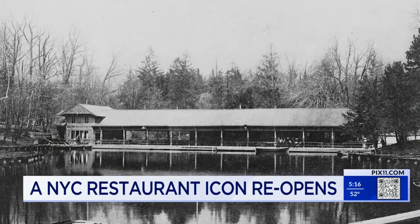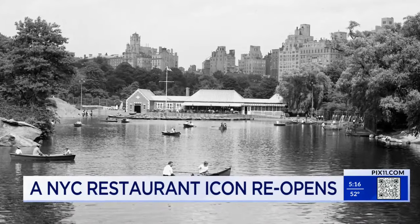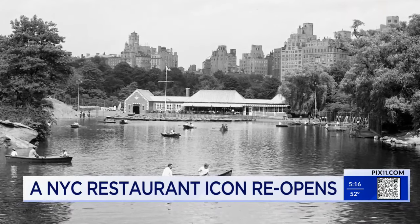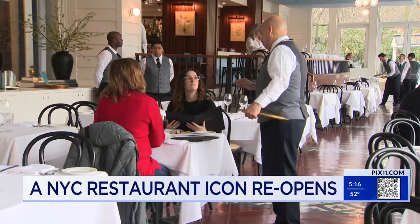The history of the Boathouse dates back to 1874 when the park was designed, and the restaurant has been part of the very fabric of New York for 70 years. The new owners recognize that it is more than a historic venue — it's a living legacy.